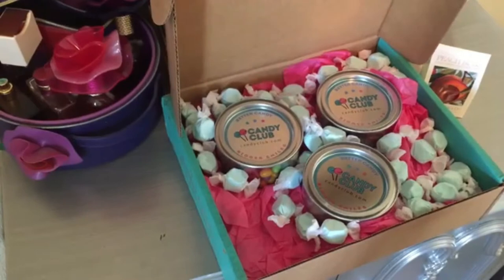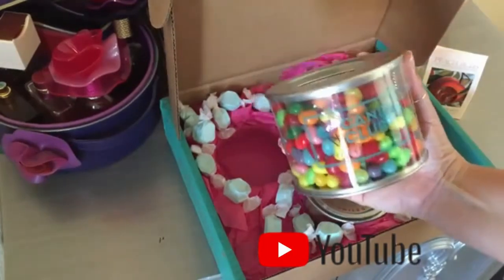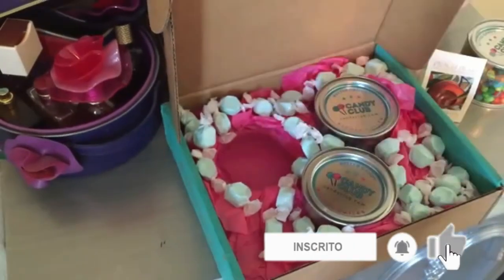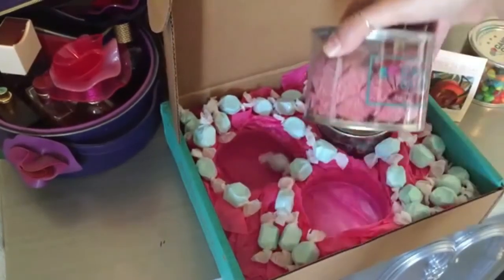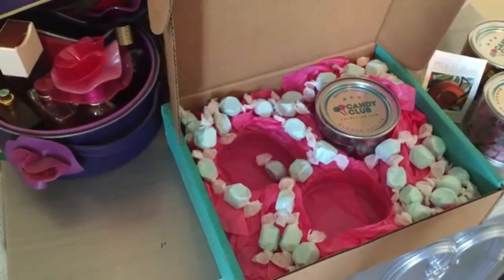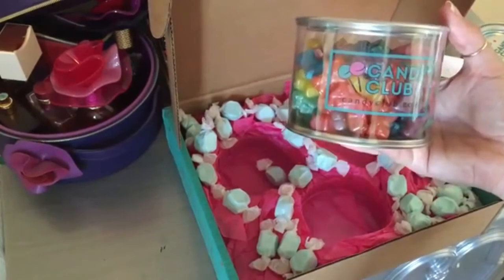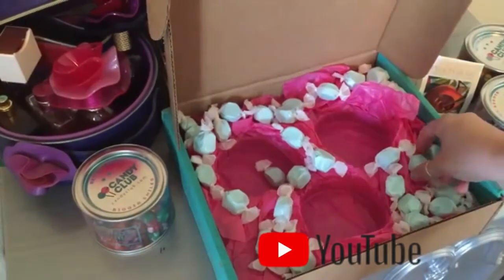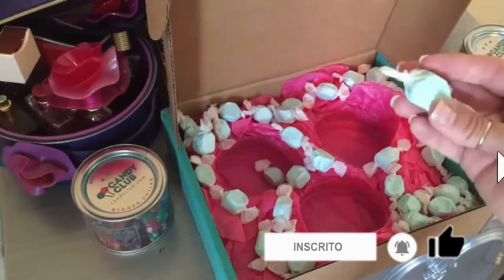Next it includes Gimbal's Sour Gourmet Jelly Beans. I really like jelly beans and I really like sour stuff, so I think these will probably be one of my favorites. Next, it includes Sour Power Wild Cherrios. Oh my gosh, how good does that look? All of the candy I just showed you is surrounded by this sweet saltwater taffy. I love saltwater taffy and I can't wait to try this.